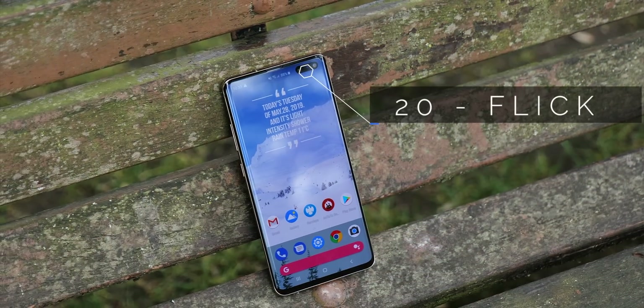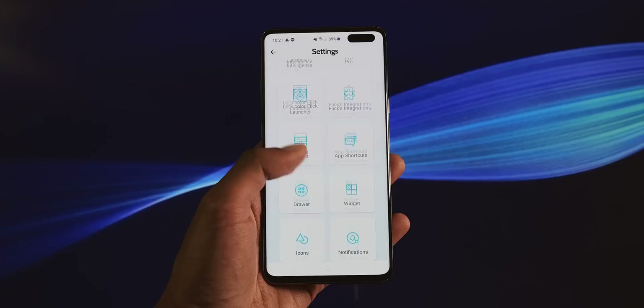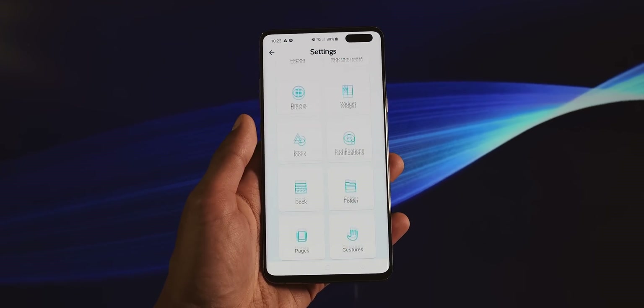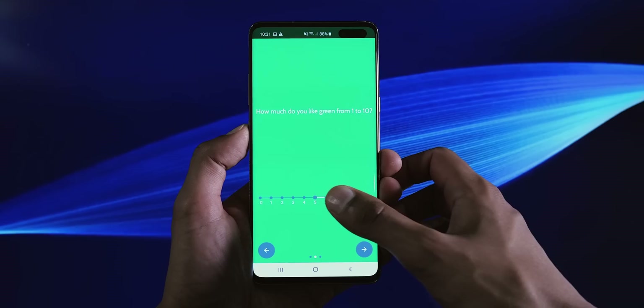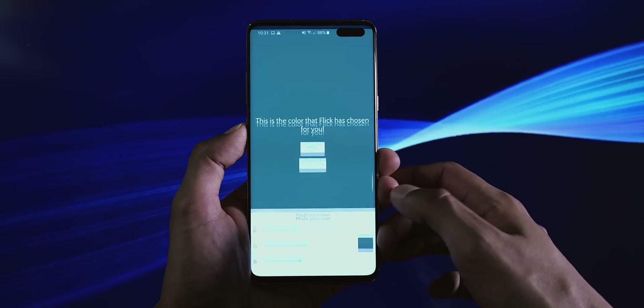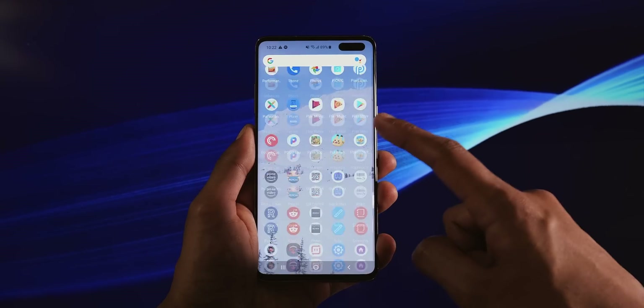Flick Launcher, for me, was a slightly frustrating experience. On one hand, I love the fact that you get a ton of control, and it's presented in a way that isn't overwhelming. But on the other hand, out of the box it looks laughable. The launcher starts by asking you what colours you're into, and ends up creating this Frankenstein of a home screen. With time though, it is a good launcher.